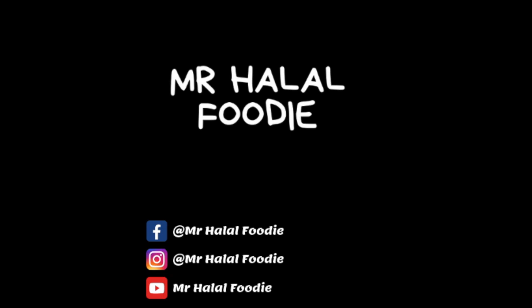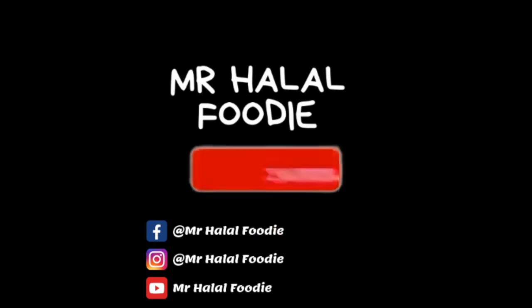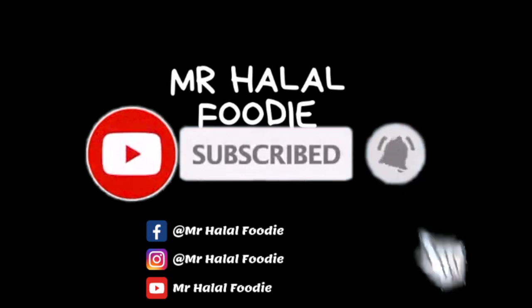If you liked this video, please make sure to give it a thumbs up. And if you haven't subscribed, what are you waiting for? Hit that subscribe button. Thank you!